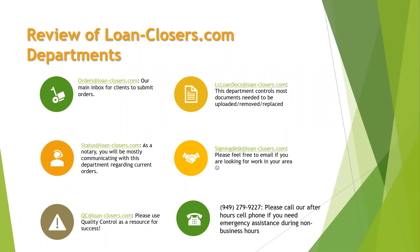We do have a signing desk email. It's monitored mostly in the morning and afternoon, Monday through Friday. If you're looking for signings or something like that, feel free to email the signing desk as well.